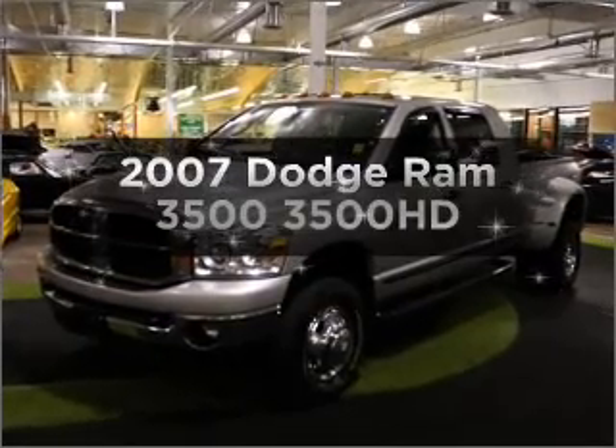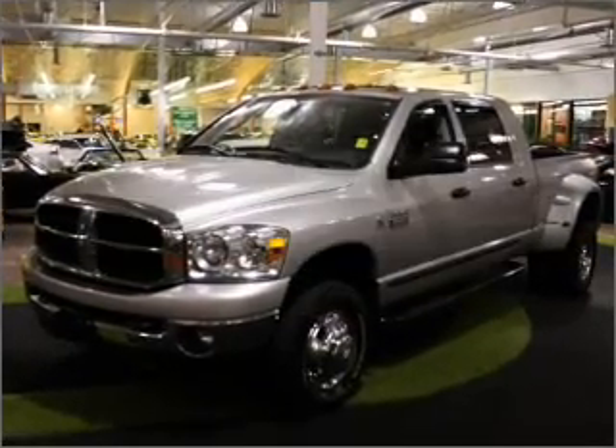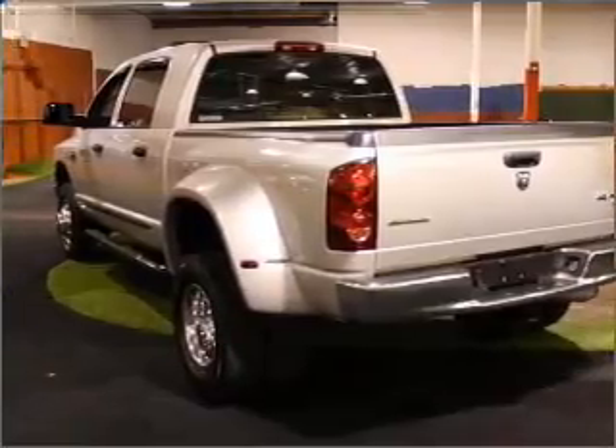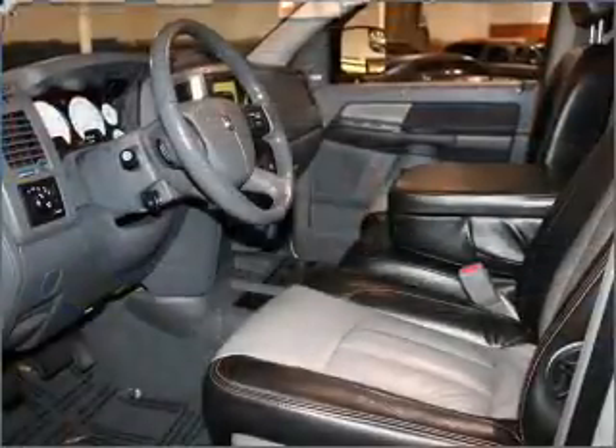Introducing the 2007 Dodge Ram 3500. This is the set of wheels you've been looking for, with a reliable six-cylinder engine that responds smoothly to its automatic transmission.